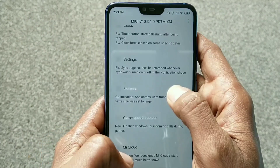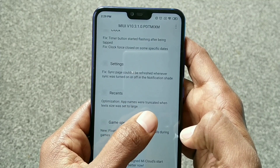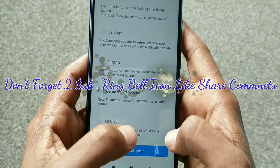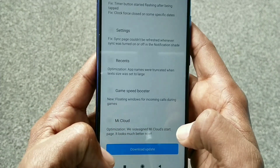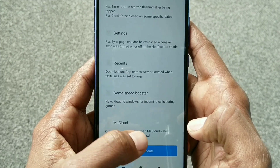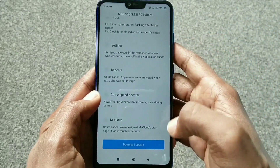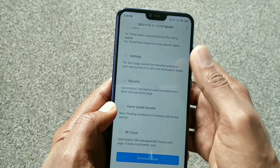In the notification shade recent section, optimization: app names were truncated when text size was set to large. Here is Game Speed Booster: new floating windows for incoming calls. Game Speed Booster: Mi Cloud optimization — we redesigned the Mi Cloud start page, it looks much better now. I have now read everything for you clearly — the fixes and what is new.